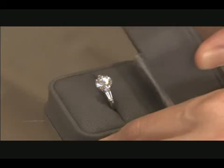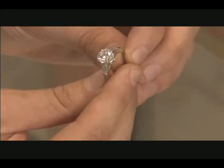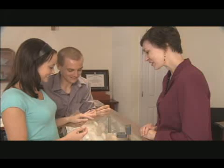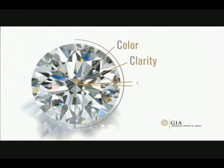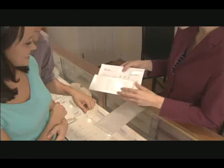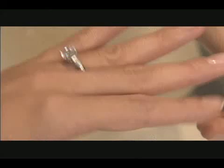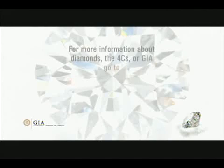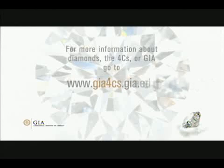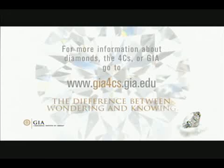Whether you're celebrating the past or getting ready to leap into the future, there is no better way to commemorate this important moment in time than with a diamond, a symbol of timelessness itself. The act of choosing your diamond should be exciting and enjoyable. Just keep all the four C's in mind — color, clarity, cut, and carat weight — and be sure to always ask your jeweler for a GIA report, your ultimate assurance of your diamond's quality. What you've chosen is rare, unique, and breathtakingly beautiful. You've chosen a diamond, and you've chosen well. For more information about diamonds, the four C's, or GIA, go to www.gia4cs.gia.edu. Because a GIA report is the difference between wondering and knowing.